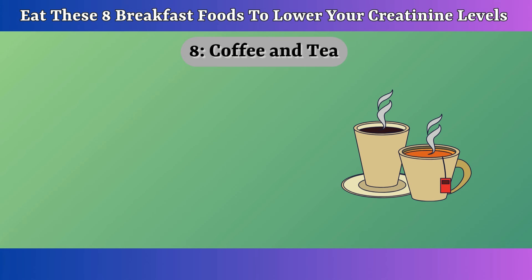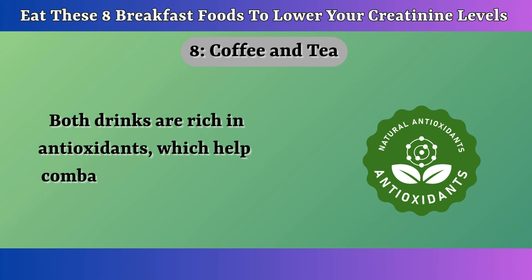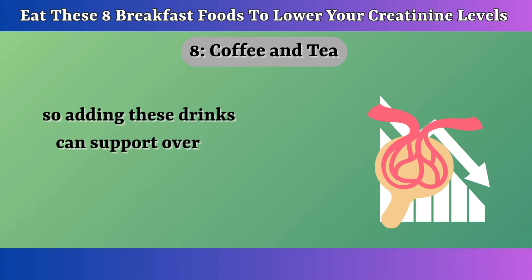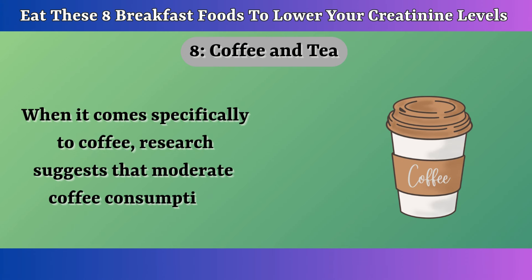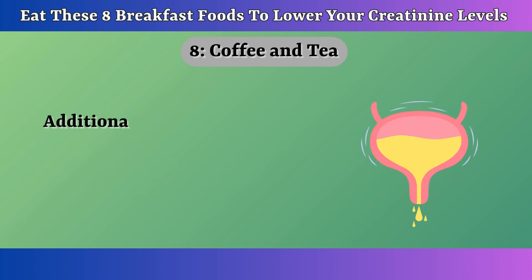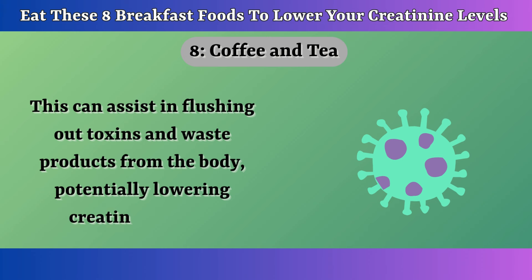Number 8: Coffee and Tea. Coffee and tea are popular breakfast drinks, but they can also help you lower creatinine levels. Both drinks are rich in antioxidants, which help combat oxidative stress in the body. Oxidative stress can lead to inflammation and damage in kidney tissues, so adding these drinks can support overall kidney function and lower creatinine levels. Research suggests that moderate coffee consumption can help lower the risk of developing chronic kidney disease. The caffeine in coffee can improve blood flow and promote healthy kidney function. Additionally, coffee has been shown to have a diuretic effect, which can help increase urine output, assisting in flushing out toxins and waste products and potentially lowering creatinine levels.